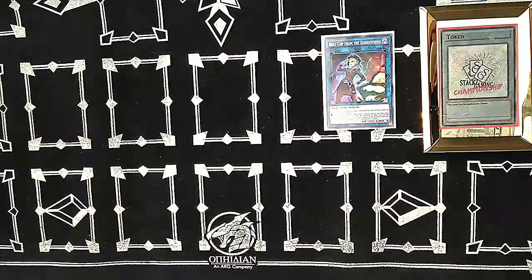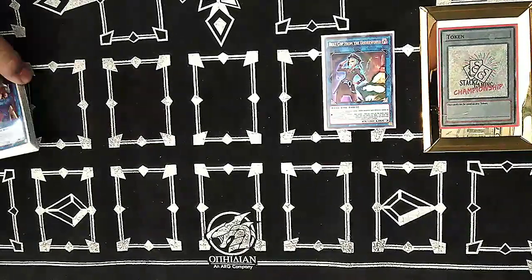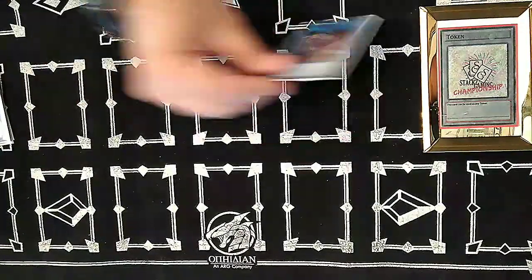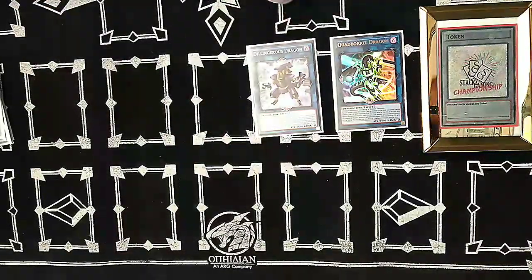I played Beat Cop from the Underworld — it's like the generic link-two Buster Wail, so you're able to play through disruptions. For example, if they give you the Nibiru token, you can still play with that. We also play Quad-Borrel Dragon and Dillingerous Dragon — a very good engine since we're playing more Rokkets.